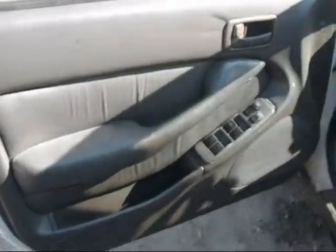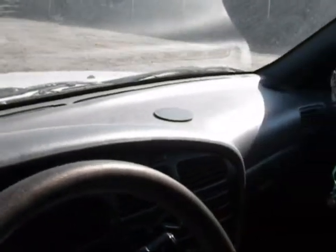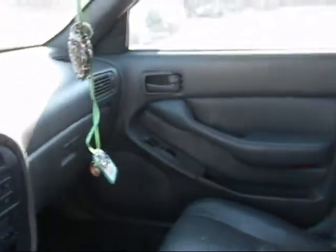The front driver's side door panel is in okay condition, just a little dirty. The dashboard is in good condition also. The other door panel looks okay.